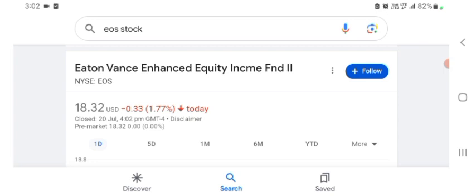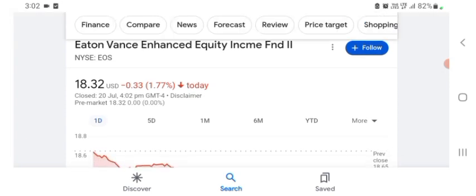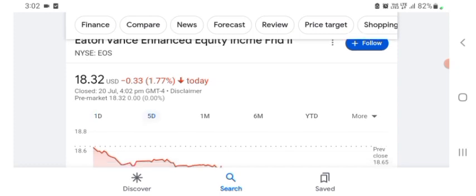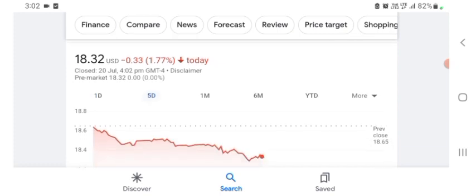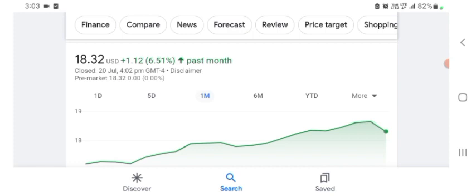I'm just here to take a look at the financial chart. The stock was trading at $18.32 US dollar with 1.77% negative in a day. Five days before, the stock was trading at 6.51% positive in a day.